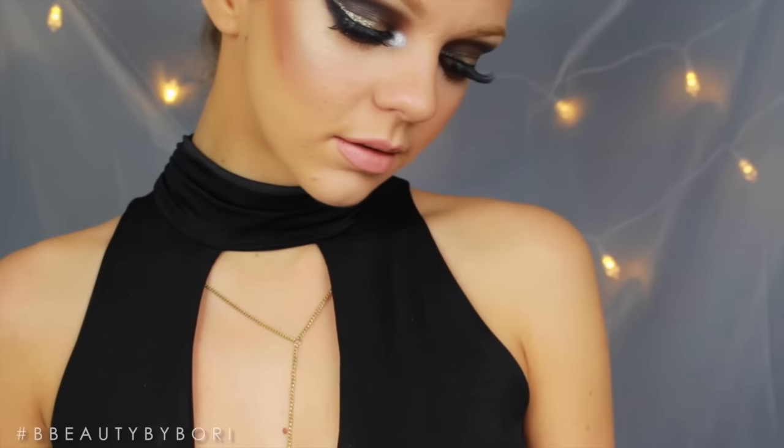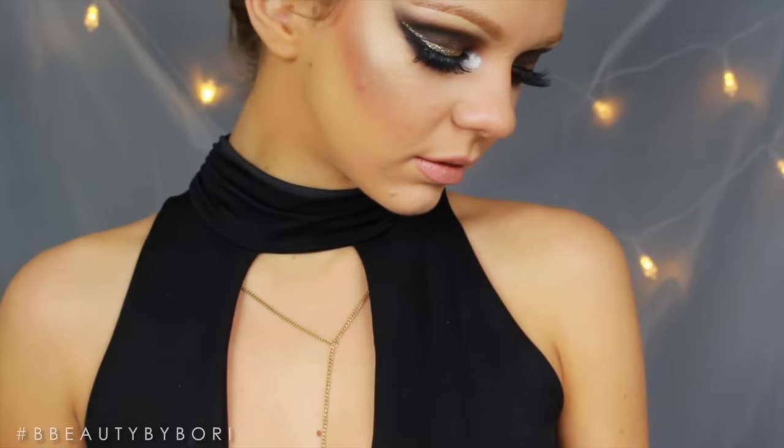Hey guys, in this video I'm going to show you how to get this dark smokey eye and also talk about the giveaway. So stay tuned!